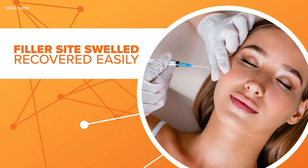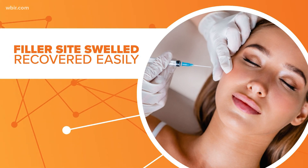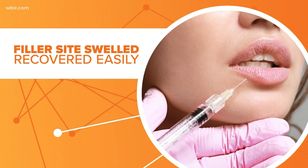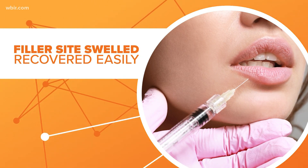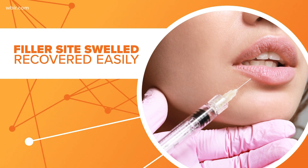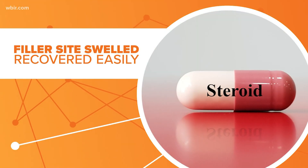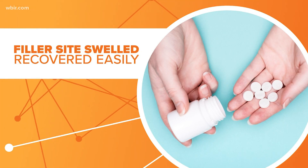A couple of the patients in question had facial fillers injected in their cheeks months before getting the vaccine. Another one had lip fillers a couple of days after getting the vaccine. No word on how bad the reactions were, but swelling and inflammation were reported. The patients were treated with steroids and antihistamines, and they recovered.